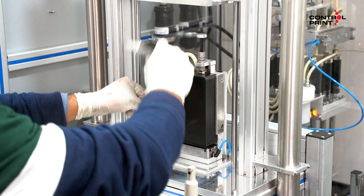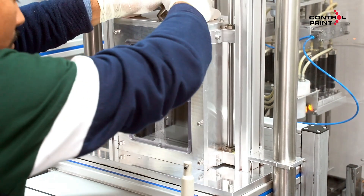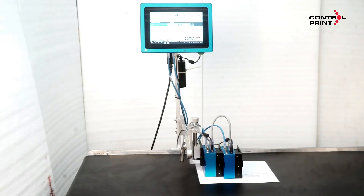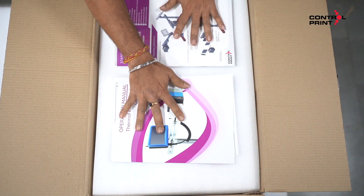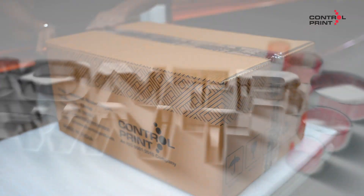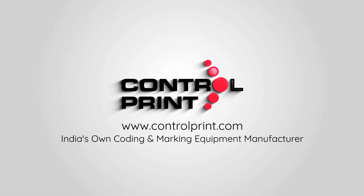We maintain all sorts of testing for our printers as well as our consumables — short-term testing as well as long-term testing. We also do extended testing for our raw materials. We conduct a 96-hour aging test for our printers, and only after everything is satisfied do we pack the printers and send them to our customers. We are Control Print, India's own coding and marking equipment manufacturer.